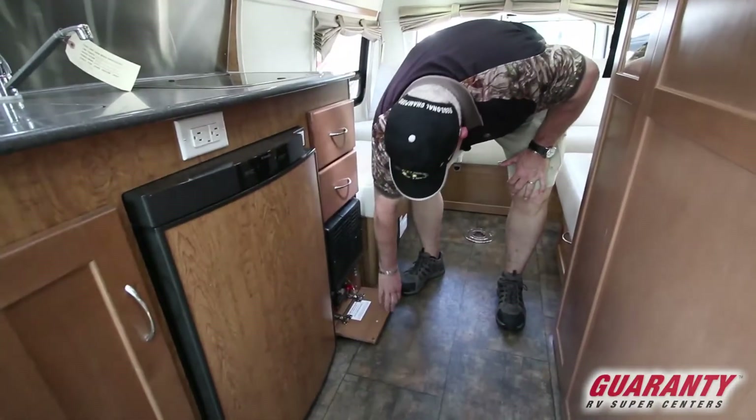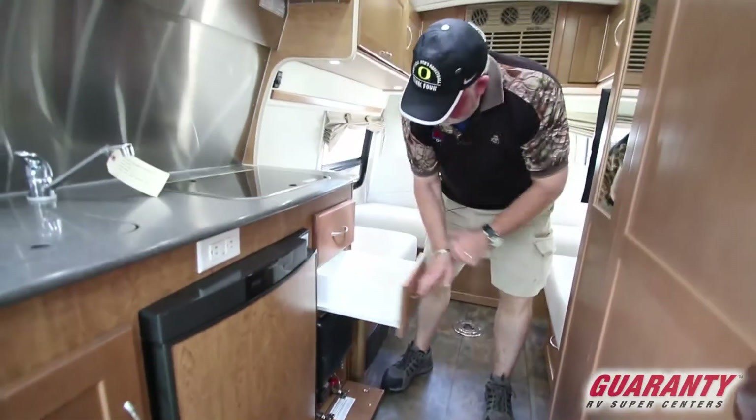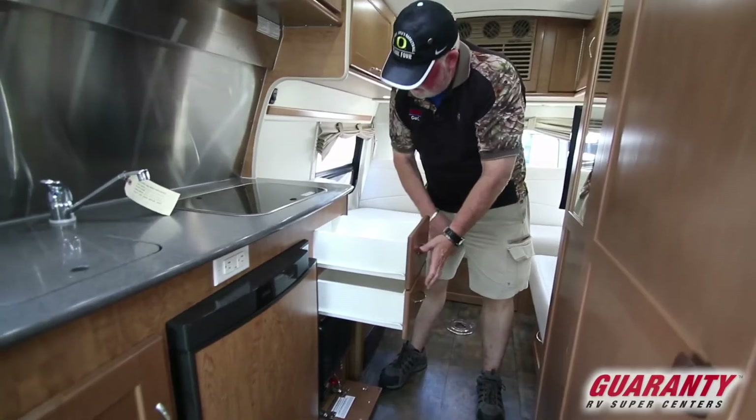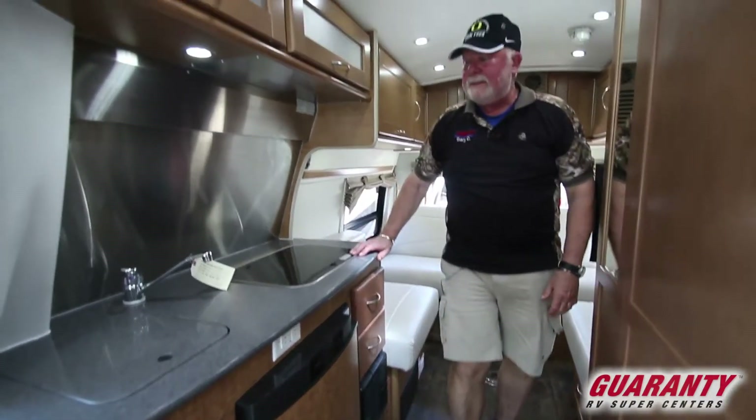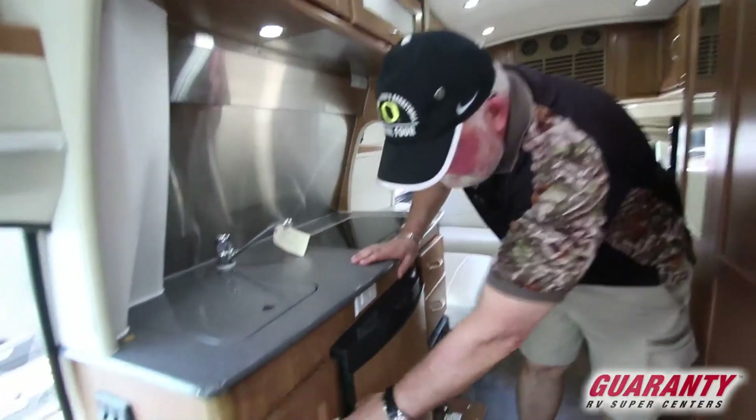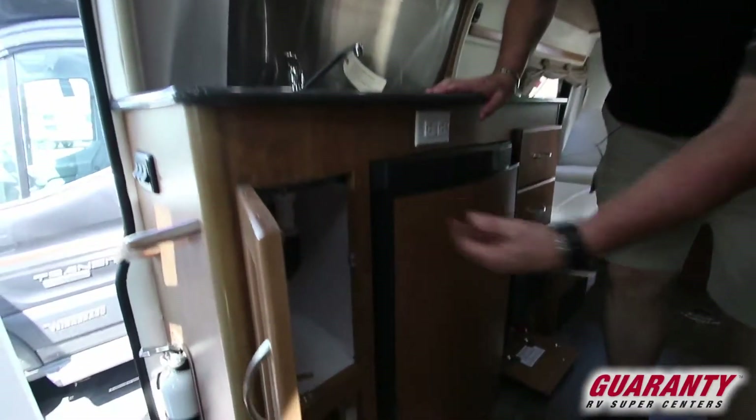This right here is where you turn off your battery disconnect switch. Got nice drawers — it's got all the remote controls and an extra set of keys, which is always nice. That's a good size storage area for a small space. Got good room.